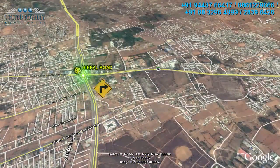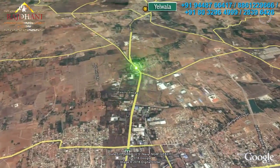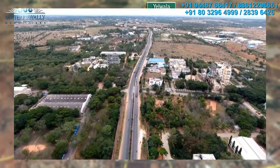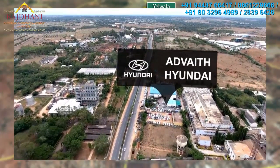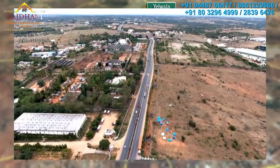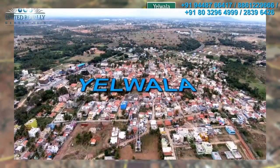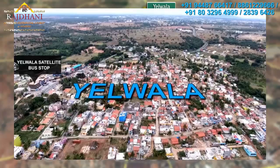The Hinkle Road leads up to Yelawala via the Kirloskar Electric Company. The Hinkle Road is the hotbed of real estate development in Mysore and also houses the satellite bus stand.